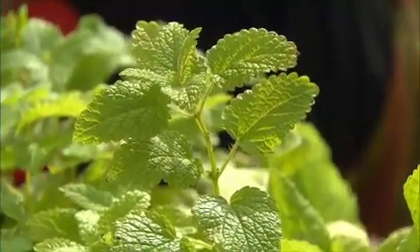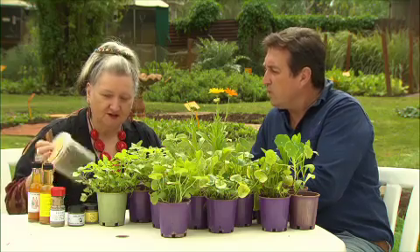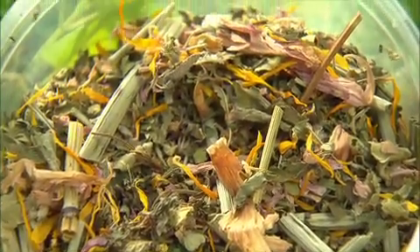This one here is lemon balm — I've got this at home, it's a fantastic plant. How do you recommend it's used? We use it a lot in our teas, but it's known as a nerve herb. It calms, and it also has a little cooling factor.